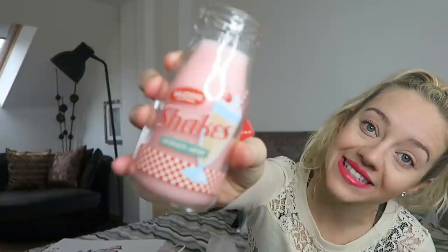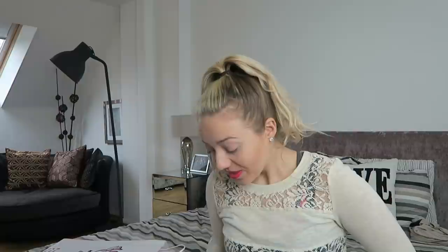We have these little milkshake candles which smell absolutely fantastic - they actually do smell of milkshake! Oh my god, they are addictive. These bottled candles are only five pounds each.